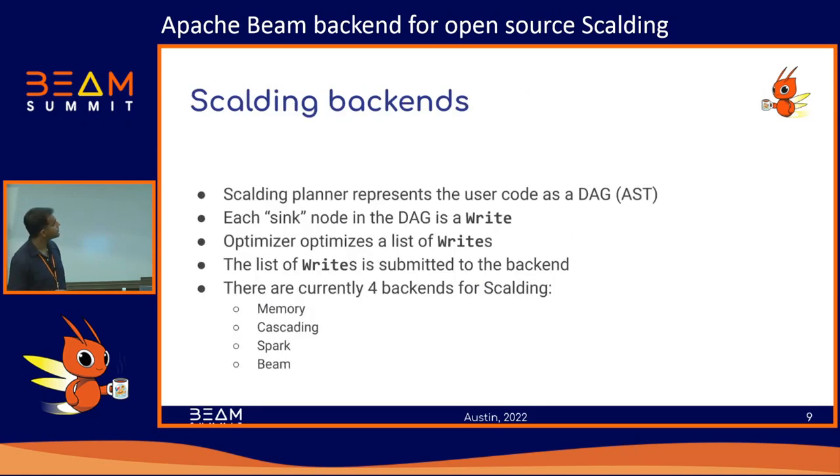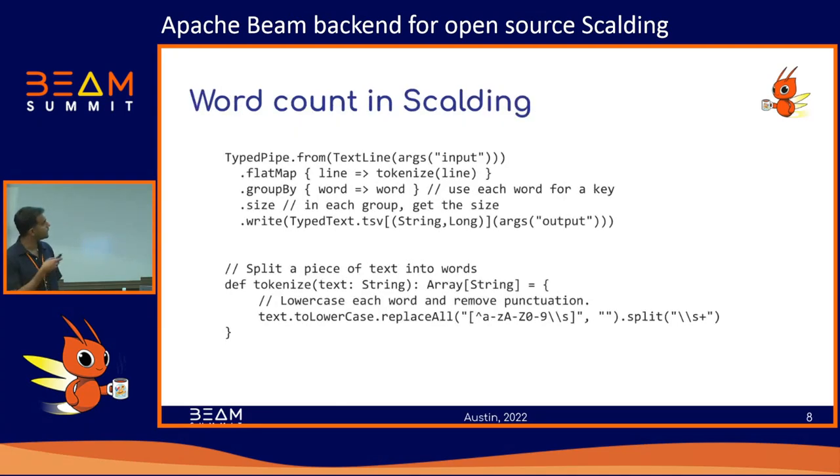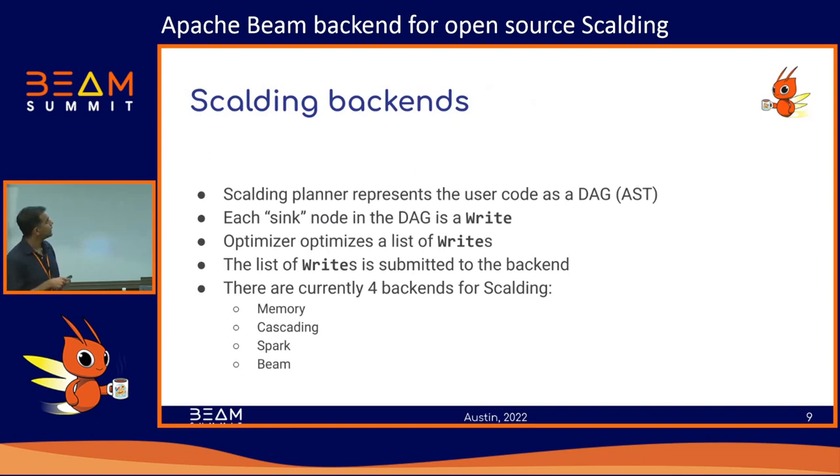This example gives you some context for what it means to implement a backend. What Scalding actually does when a user writes code is build up a series of computations on some initial dataset, and this computation is represented in Scalding as a DAG — a directed acyclic graph. The user code is submitted to a planner as a DAG of nodes, and the last node in every DAG is usually a sink node, because almost every pipeline ends by writing your dataset to some sort of sink.